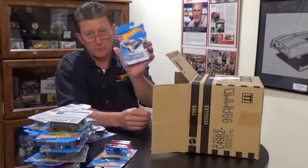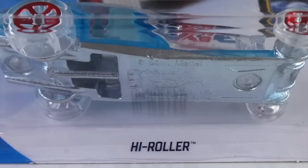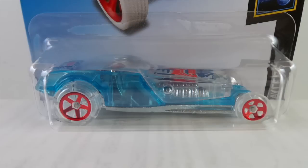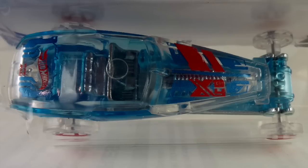The High Roller from the X Racers series has a clear body. The base is blue tint metal, there's a center section that is transparent blue tint, the tires are clear, and the wheels are red chrome five-spokes — skinnies on the front. It has some pearl blue and red enamel tampos on it and the interior is metal.